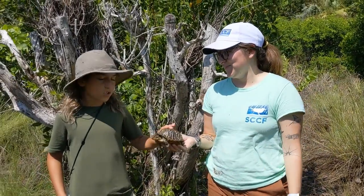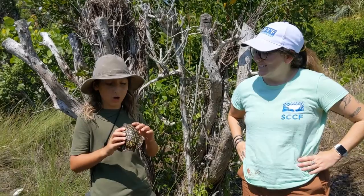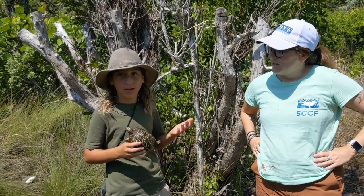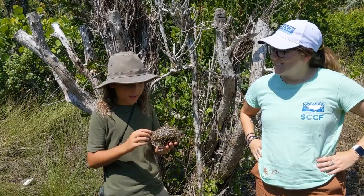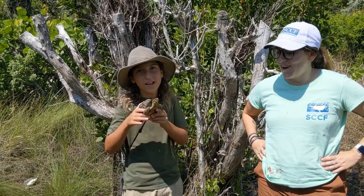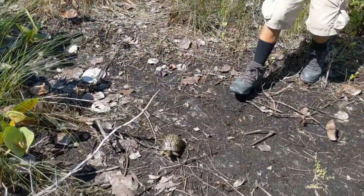So that is why we mark the turtles. Also, if you see an unmarked turtle somewhere in Southwest Florida, and if you're in the area that SCCF covers, you can call them and they'll come and pick that turtle up, mark it, and then release it back into the wild. And let's release this turtle into the wild. Off into the wild he goes.